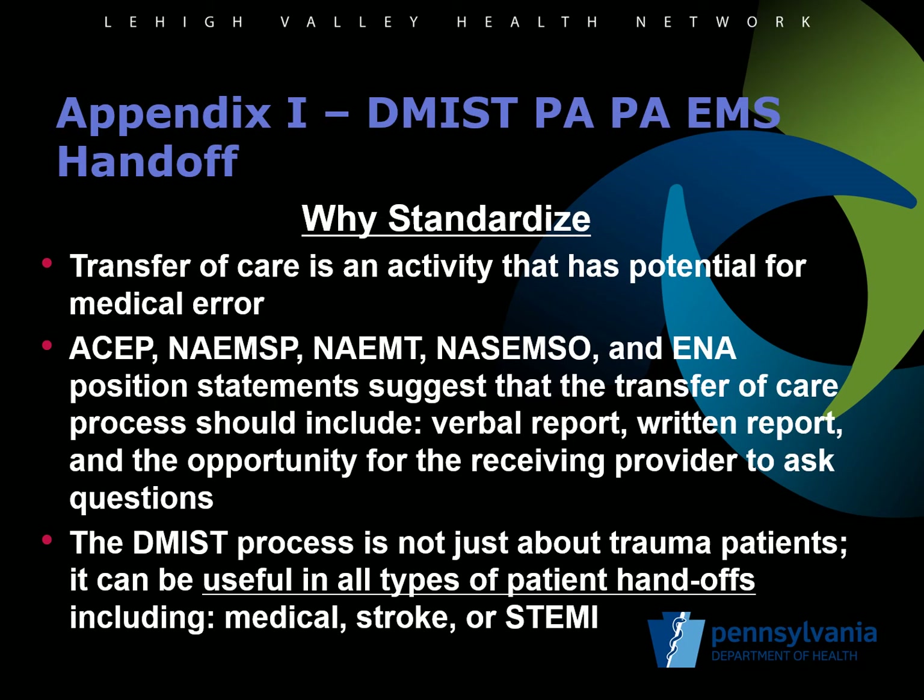The World Health Organization and Patient Safety Organizations identify transfer of care as periods of high risk for medical errors. Five major healthcare organizations including the American College of Emergency Physicians, the National Association of EMS Physicians, the National Association of EMTs, the National Association of State EMS Officials, and the Emergency Nurse Association have a position statement related to transfer of care from EMS to the hospital. To avoid preventable medical error, this transfer of care should include a verbal report, a written report, and an opportunity for the receiving provider to ask questions. The DEMIST process has been used by several trauma centers in Pennsylvania and is now recommended as a standard format for the verbal report of patient information to the emergency department.